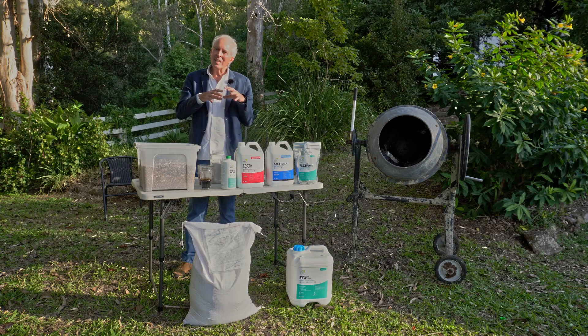You can put on some nutrition, some microbes, whatever, onto that seed — many of which will stay there for the full crop cycle and give that kickstart. There's some tremendous research on the potential of seed treatment.